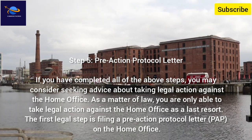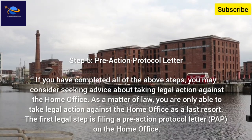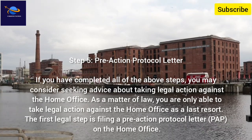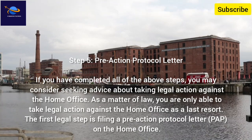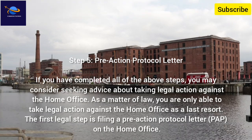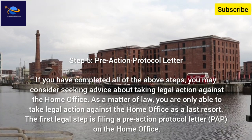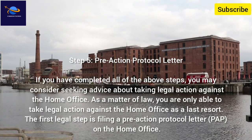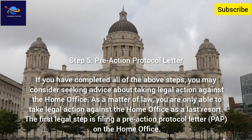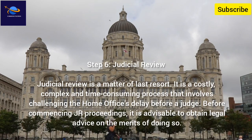Step 5: Pre-Action Protocol Letter. If you have completed all of the above steps, you may consider seeking advice about taking legal action against the Home Office. As a matter of law, you are only able to take legal action as a last resort. The first legal step is filing a Pre-Action Protocol Letter (PAP) on the Home Office. Step 6: Judicial Review. Judicial Review is a matter of last resort — it is costly and complicated.